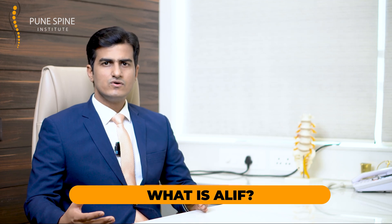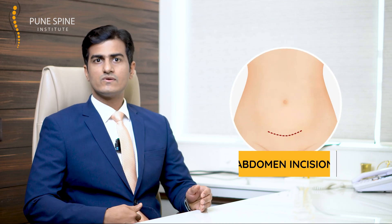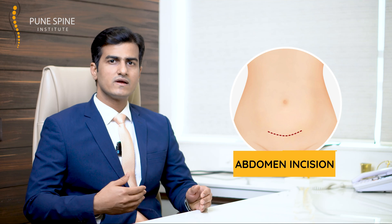Now let's get down to the basics. What exactly is ALIF? You must have commonly heard about spine surgery being done from the back, where the incision is on the back side of your spine. But have you ever heard that spine surgery can also be done through the belly? In ALIF, we take an incision right down into the abdomen and from there we reach the spine.